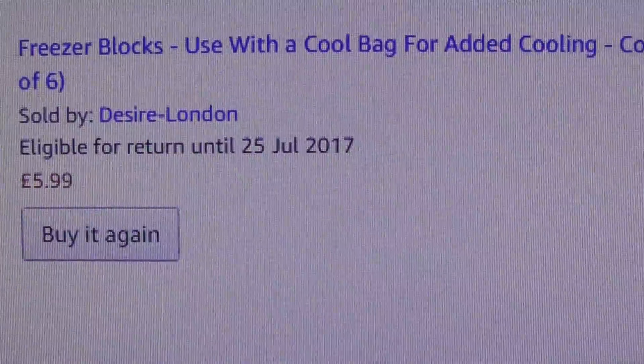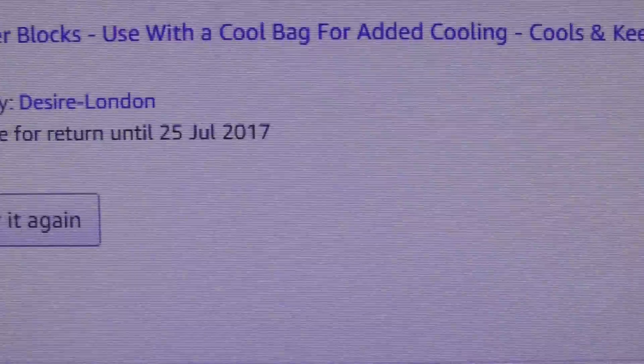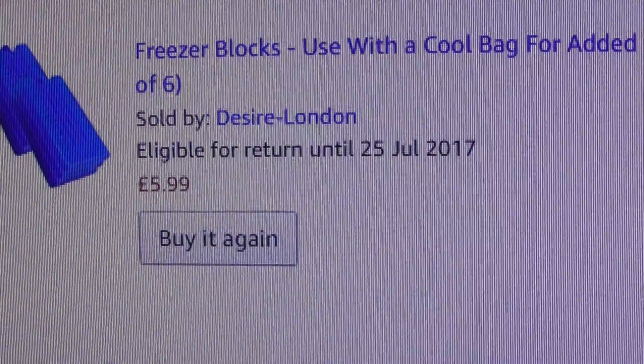Freezer blocks, used with a cool bag for added cooling, cools and keeps food fresh. As you can see, pack of six sold by that particular seller. And then I'm just going to click on the other side, so I'm having to be careful to avoid filming my name and everything on there.